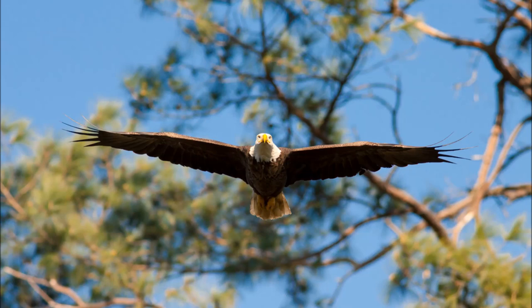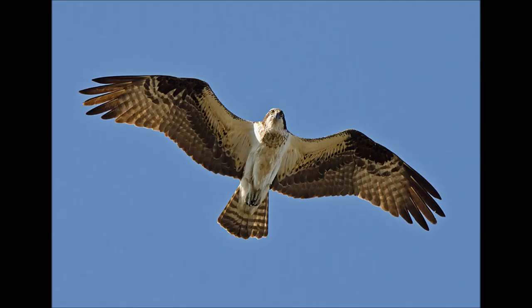Watching these two birds flying can also help you tell them apart. In flight, the eagle holds its wings straight out from the body in a stiff plank formation, whereas ospreys tend to keep their wings slightly bent at the elbows.